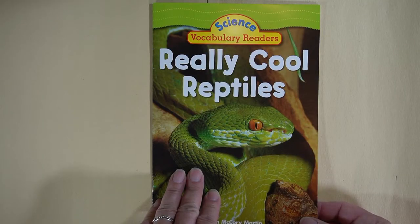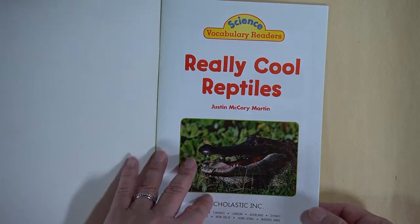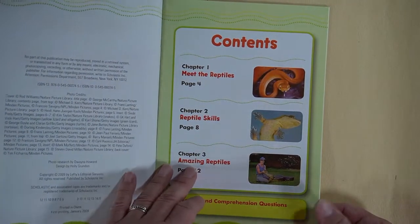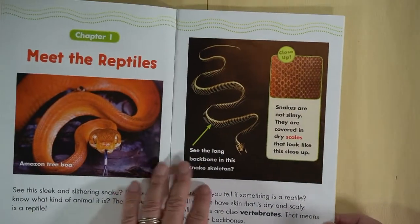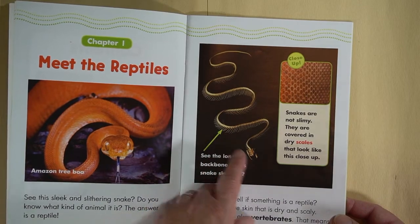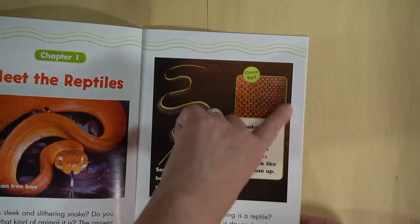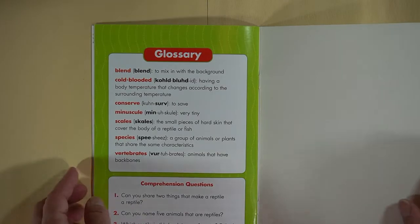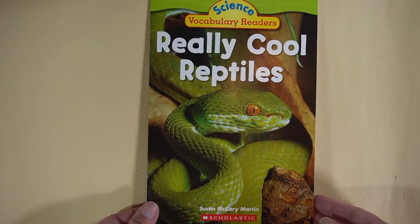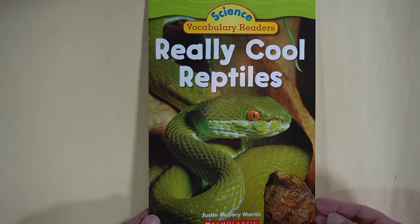Now you can see the characteristics of a nonfiction book. They give only facts and they have pictures. They can have a table of contents — not all do — but they can also have arrows, labels, and attention boxes. They can also have a glossary at the back, but they definitely have to include real facts and nothing silly or make-believe. Alright, get to it kindergarten — good luck, bye!